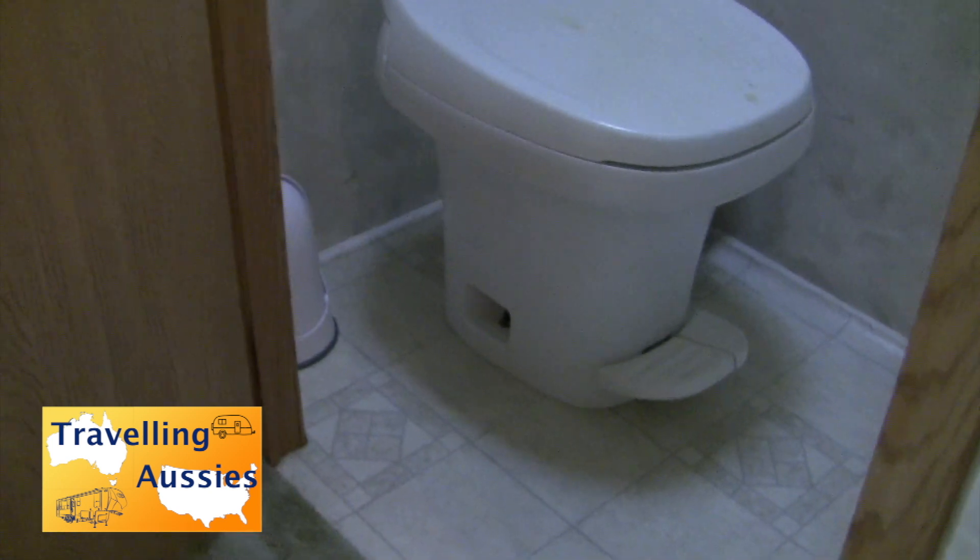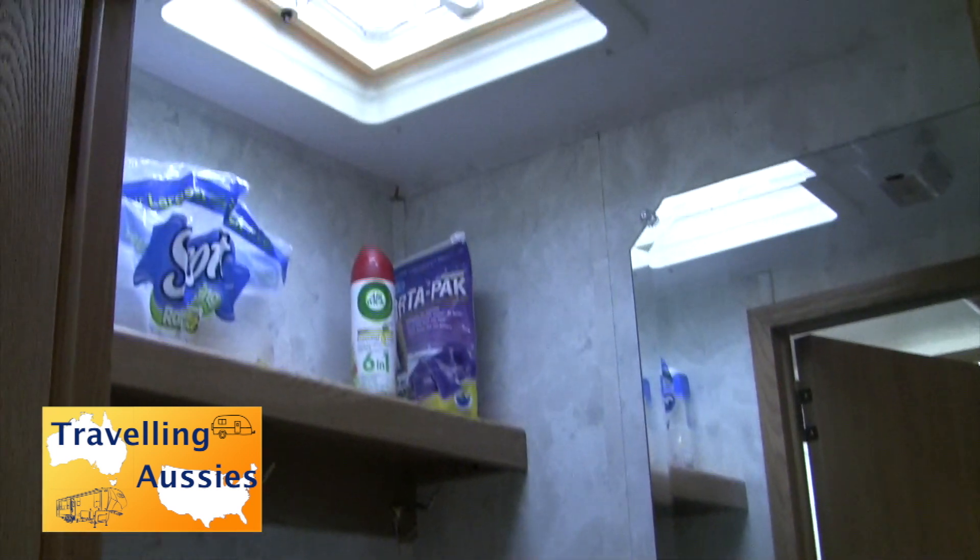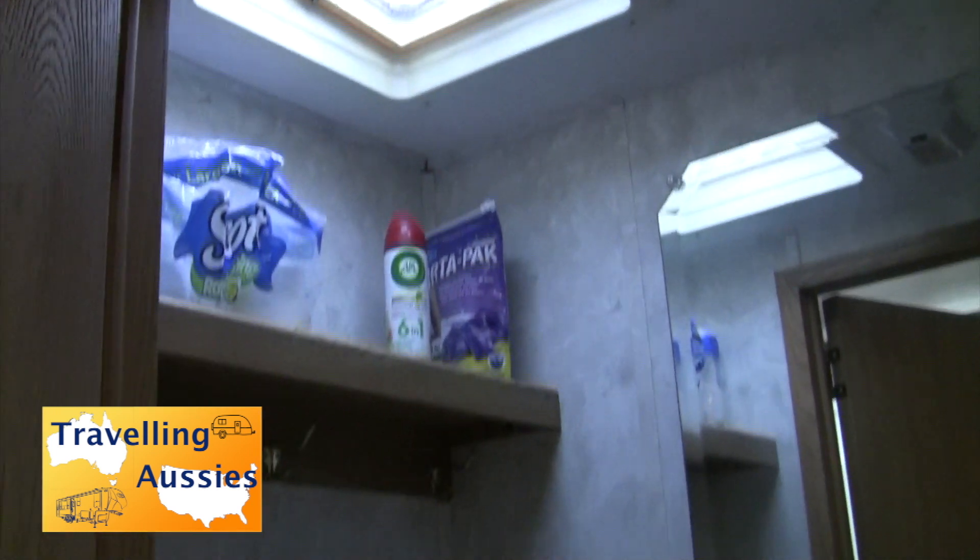There's a closet that in this case is being used for a washing machine, vacuum cleaner, mop, and all the rest of it, as well as a little bit of clothes hanging space. There's the privacy door, and next to the closet is a toilet. The toilet sits in a room by itself, which is a luxury in caravans, fifth wheelers, and trailers these days, and is very serviceable.